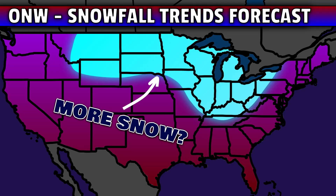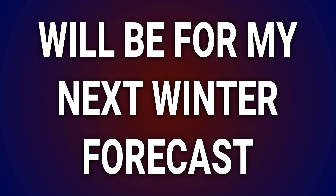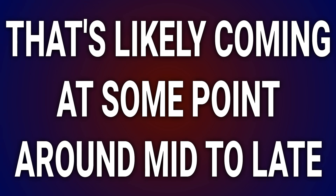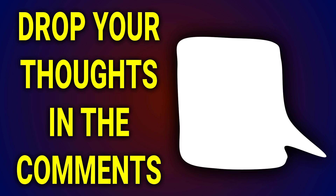In terms of snow, could this mean more flakes for you than usual? I think snowfall trends and updated information will be for my next winter forecast right here on the channel. That's likely coming at some point around mid to late October. For now, I'd love to hear your thoughts on this early forecast down below in the comments. Let me know where you're watching from and if you're now excited or not excited for the upcoming winter.